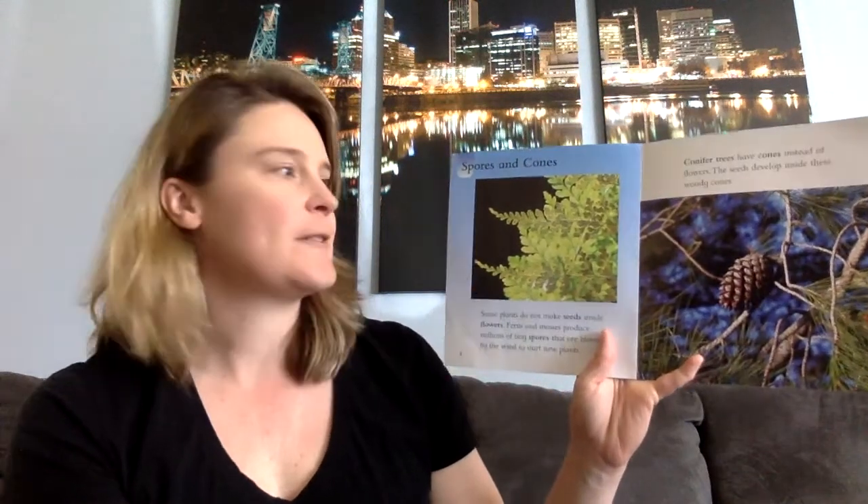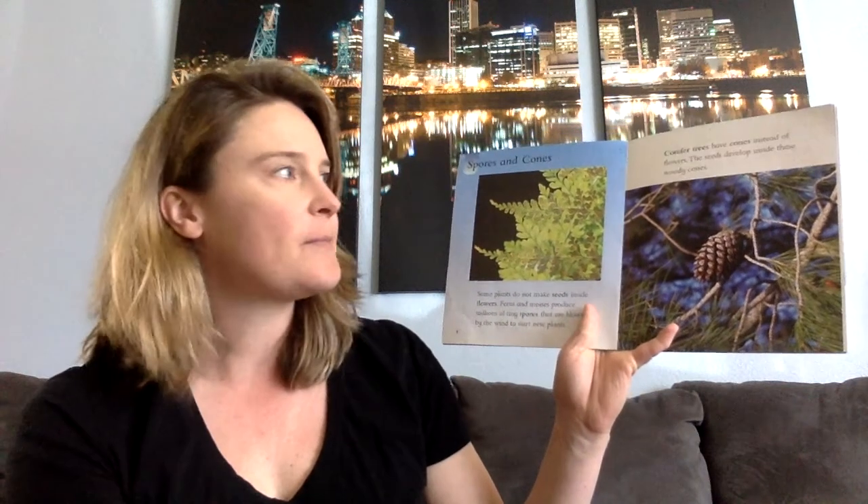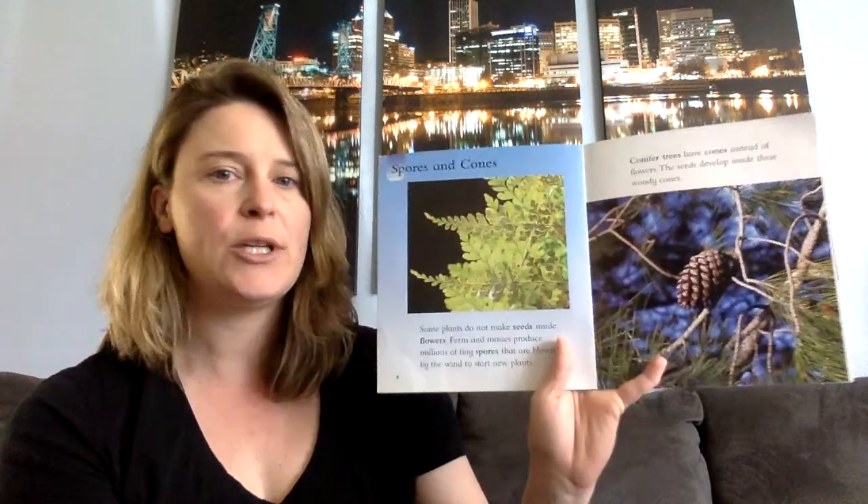Spores and cones. Some plants do not make seeds inside flowers. Ferns and mosses produce millions of tiny spores that are blown by the wind to start new plants. Conifer trees have cones instead of flowers. The seeds develop inside these woody cones.